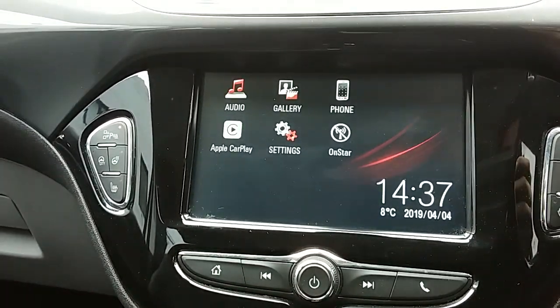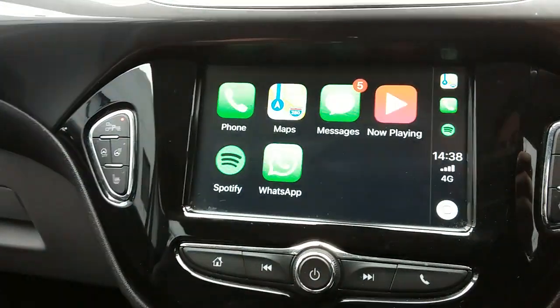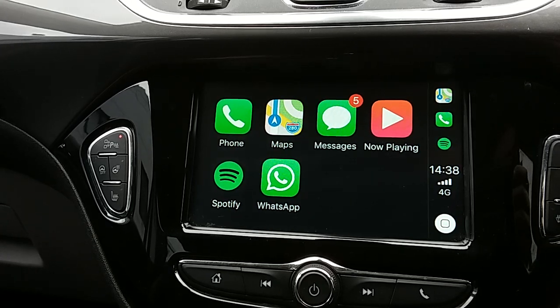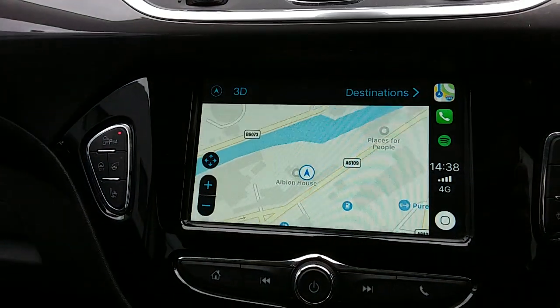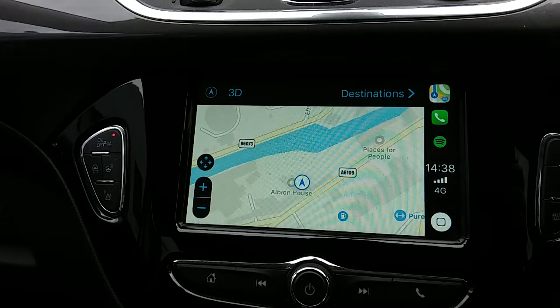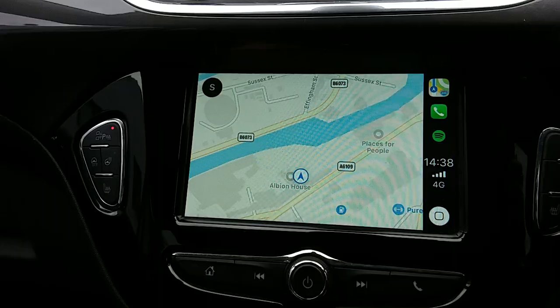If you plug your personal USB cord into this car it will allow you to access Apple CarPlay or Android Auto on selected devices. On that you can access your phone, messages, and some personal apps. The maps are automatically downloaded onto your phone, virtually giving this car satellite navigation — perfect for getting you to those new places you might be visiting.